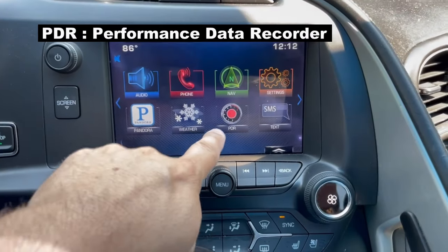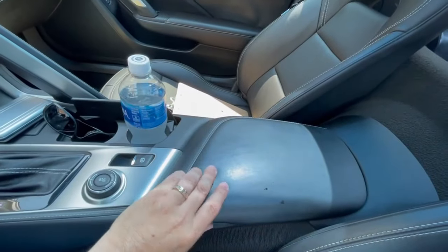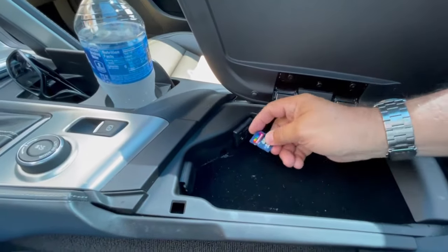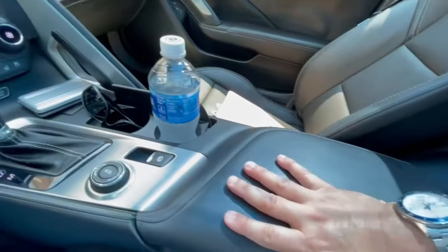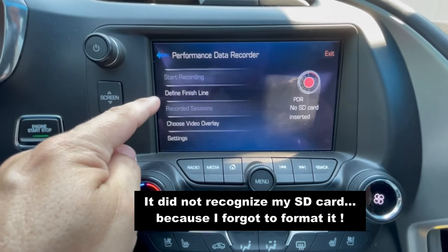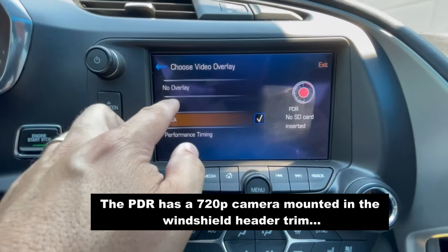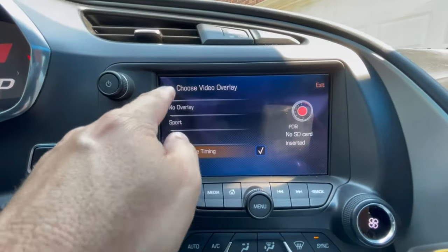This vehicle is equipped with a PDR, or performance data recorder. You go to the glove box, open it up, and there's an SD memory card sitting in there. That SD card slides into the slot, you push it in, close the glove box, come back over to the PDR, and push the PDR button. You can see options for start recording, define the finish line, choose your video overlay — track, sport, performance, timing — all kinds of things.